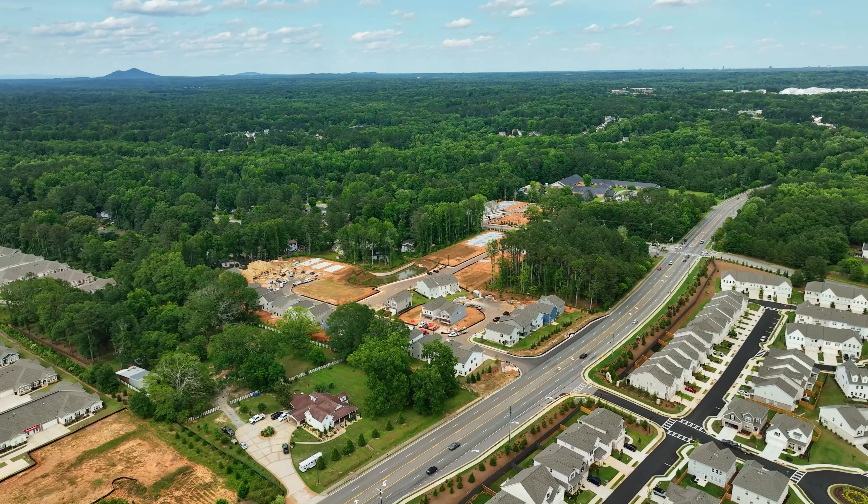If somebody wants to find out more, what should they do? They should come and see us — we're available seven days a week, and you can give us a call or visit our website at smithdouglas.com. Don't wait on Preston, because these townhomes and single-family homes in Powder Springs are not going to last long. With Smith Douglas, it is your home, your choice, within reach.